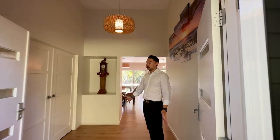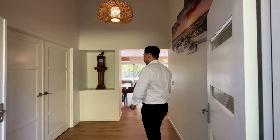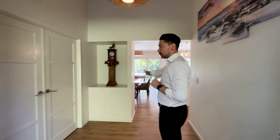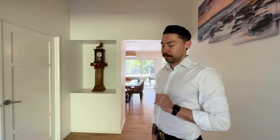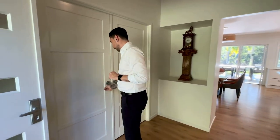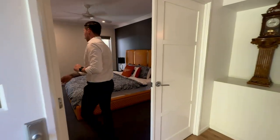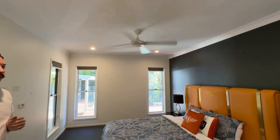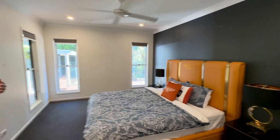So this is your foyer area. You can either head off into the media room from here or into the remainder of the house. The media room is currently being utilised as a fifth bedroom. Nice big room and again it could be utilised as a media room.